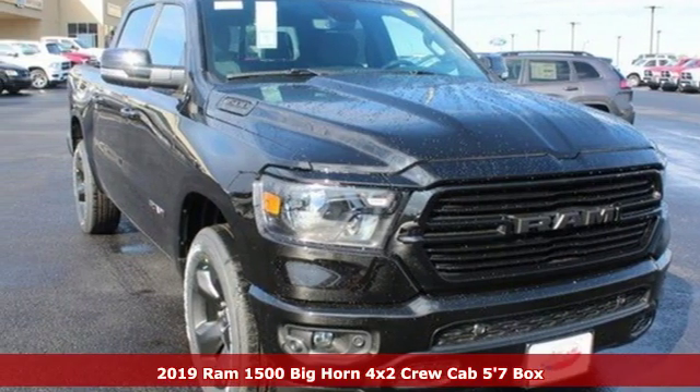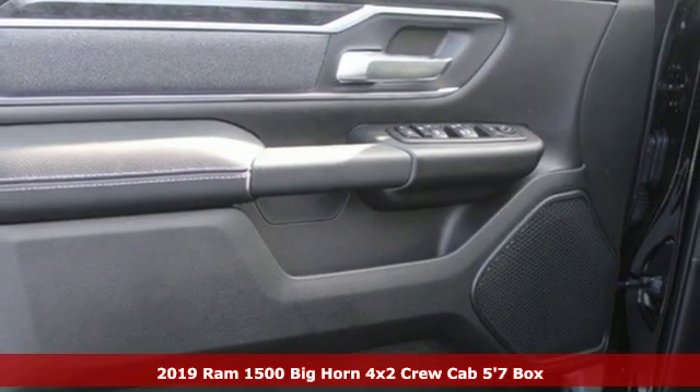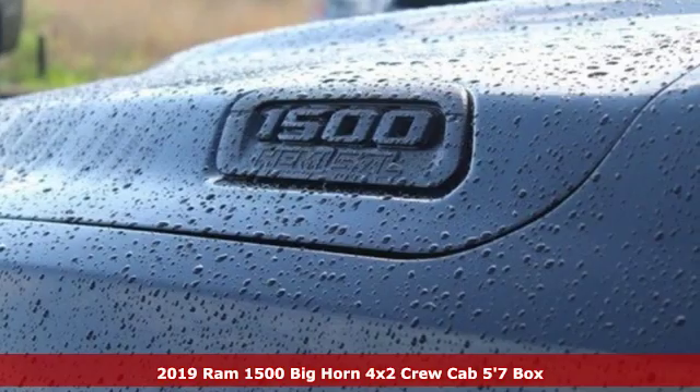It's a new 2019 RAM 1500. RAM works hard, plays harder. And get ready for an impressive combination of features.